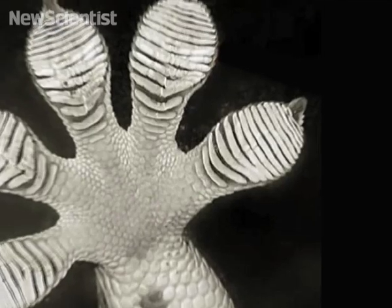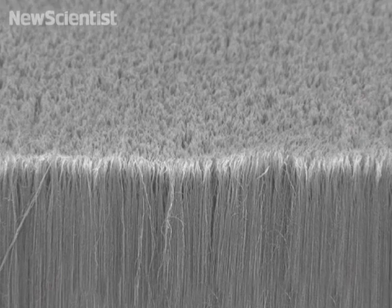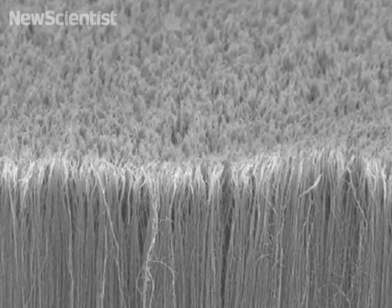So how does it work? A gecko's toes are covered in microscopic hairs known as setae, with even smaller branches at the top called spatulae. The research team created artificial setae by growing a forest of carbon nanotubes on a silicon wafer.